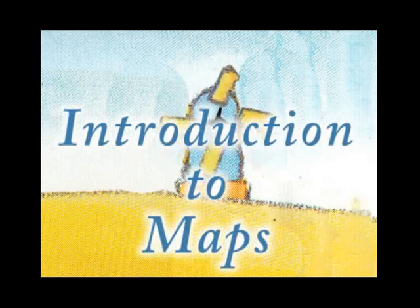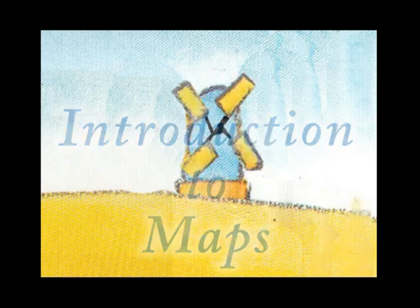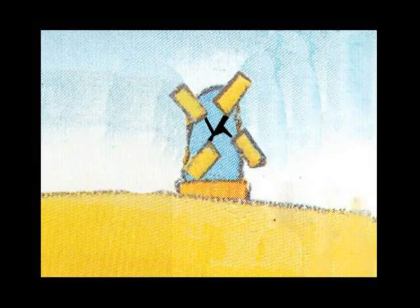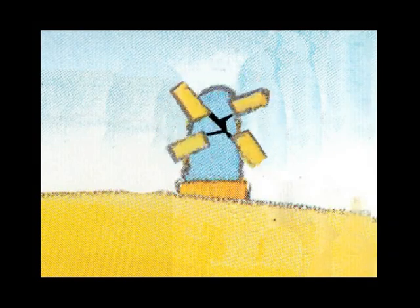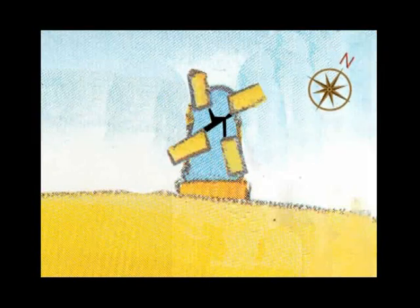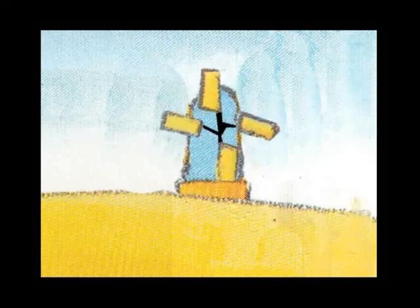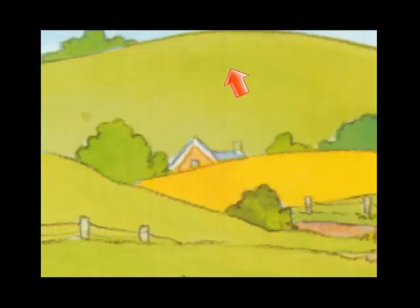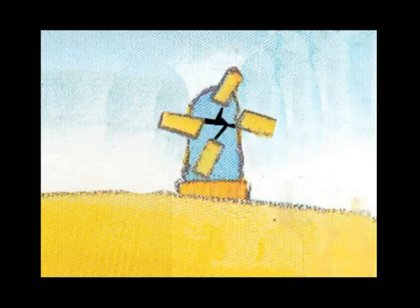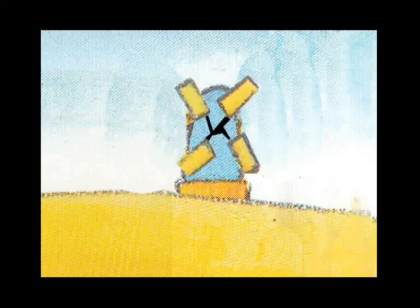Introduction to Maps. There's a problem. How far is it from farmer Fred's farm? And in what direction is it? How do we come here? Is the windmill above the hill behind this another farm? So many questions. To answer these we need a map.